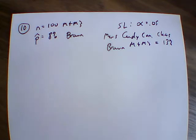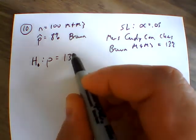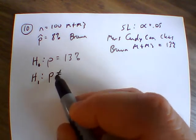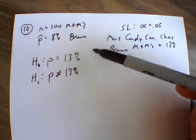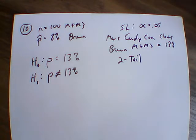We want to test this, so we look at the hypothesis test. Our null hypothesis is the claim that the proportion equals 13%. So the claim is our null hypothesis. That means the alternative hypothesis is not equal to 13%, because if the claim is in the null, we exclude everything else. We could have above or below, so this will be a two-tail test with a significance level of 0.05.